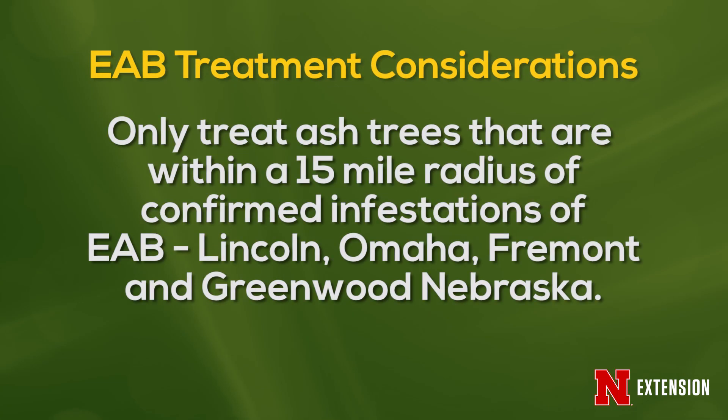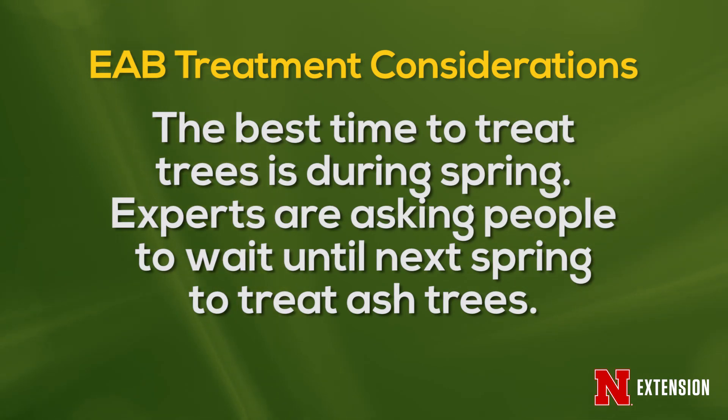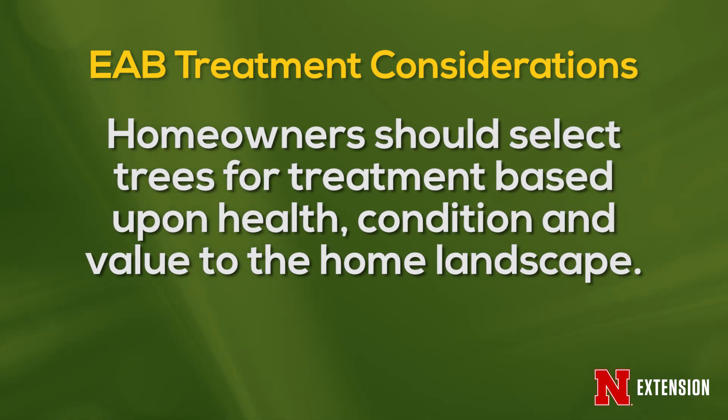There are several things to consider if you want to treat your trees for emerald ash borer. Are you within the 15-mile treatment consideration zone, which is basically a zone 15 miles around the known infestations in Lincoln, Omaha, Fremont, or Greenwood? The best time to treat trees is in the spring, so we are recommending that people wait at this time and begin treatments in the spring.